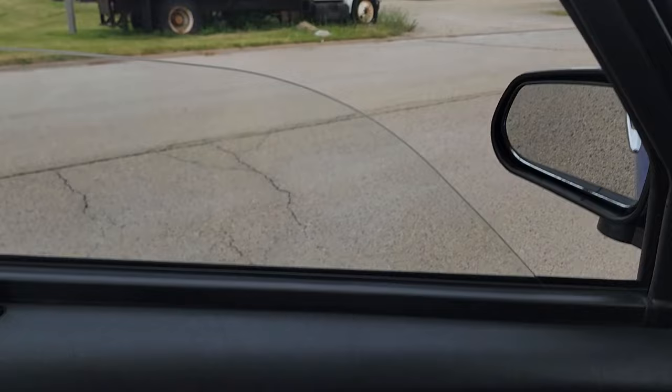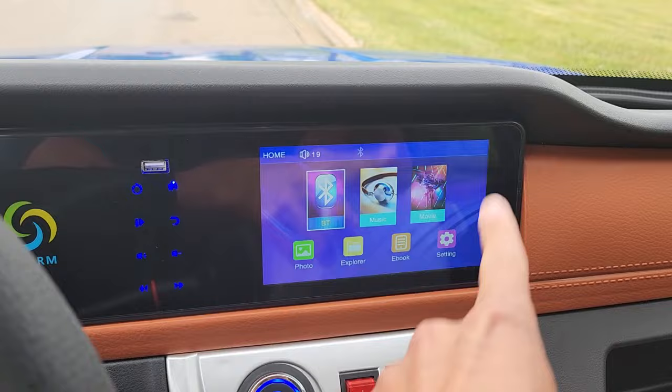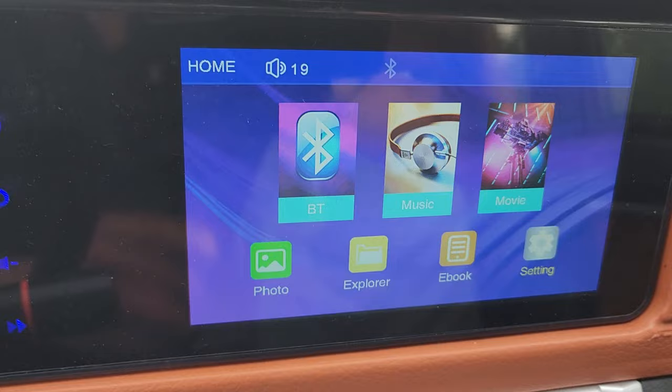Check out the electric windows — really nice. You've got your battery gauge, it's going to tell us how fast we're going, and you've also got your nice screen here. It's pretty cool — you can do Bluetooth, regular music, USB, photos, ebook, and different settings.